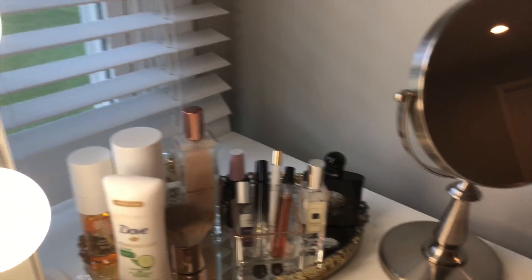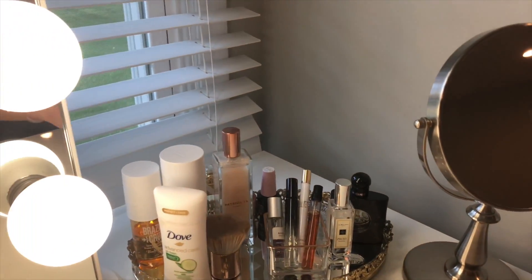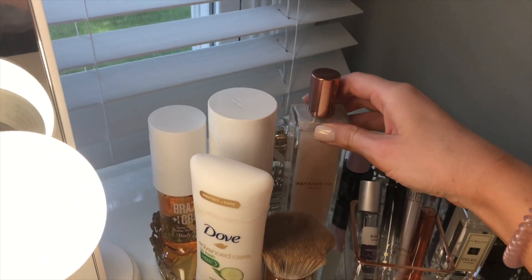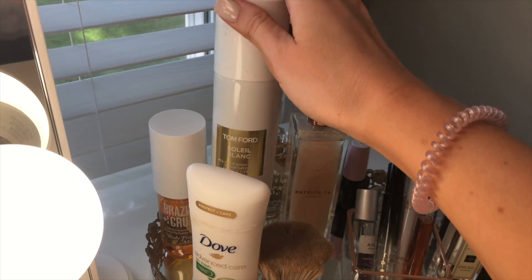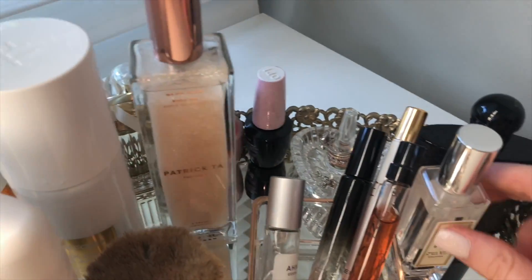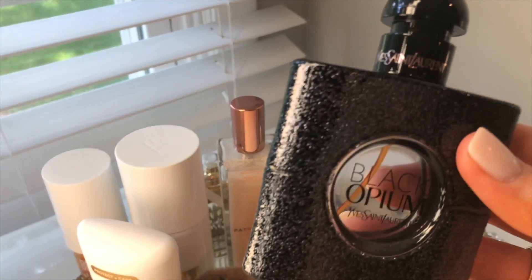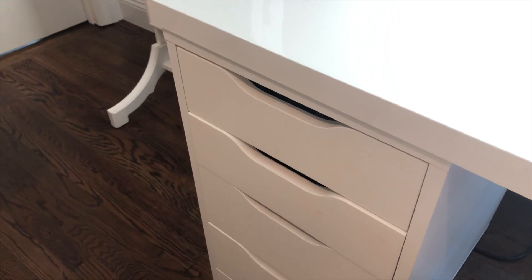On the other side of my vanity I have a small mirror that's great for detail work — I always do my eye makeup in this mirror. In this area I have daily necessities like my perfumes, deodorant, and favorite body oil. My favorite perfumes include the Brazilian Crush body spray, Tom Ford Sole Blanc, a few travel perfumes, Jo Malone Wood Sage and Sea Salt, and my all-time favorite — YSL Black Opium. That's basically my signature scent.